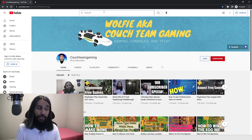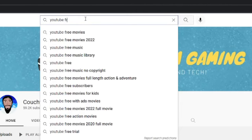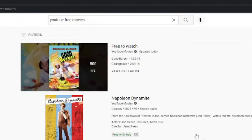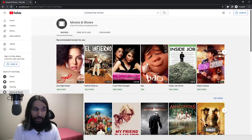So over on YouTube, we're going to go to the search bar and type in YouTube Free Movies. After we do that, you'll see there are a few things here. You want to go down to one of them and you'll see it says Free With Ads. We're going to click right here on where it says YouTube Movies. That's what you want to click on, the YouTube Movies part. And once you click on that, you're brought to this screen.